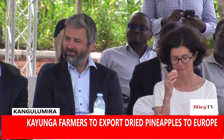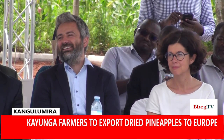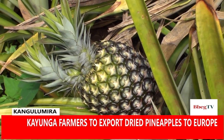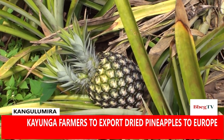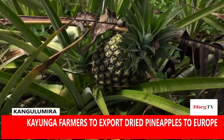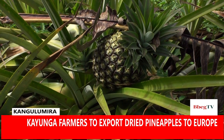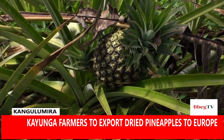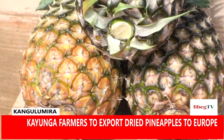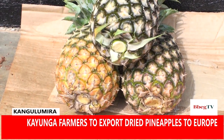For many farmers in Kayunga district, access to markets for their produce remains a major hindrance to raising incomes. One of the main cash crops out of this district is pineapples, with hundreds of households engaged in both small and large-scale production. This often creates excess in supply, leading to losses, especially since several other districts in the country also grow pineapples on a commercial basis.